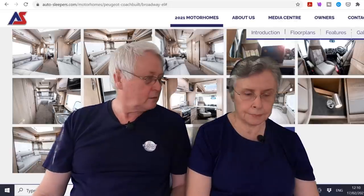If we were going to go to the show, the main one I'd want to go and see is the Auto Sleeper stand, because it's their 60th anniversary and they've got a new layout in the Broadway range. We always like the Broadway. They've got what's called a Broadway EL, and it's a U-shaped lounge at the back. Let's have a look at the Auto Sleeper Broadway EL.